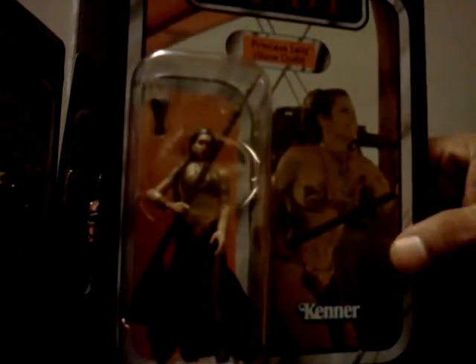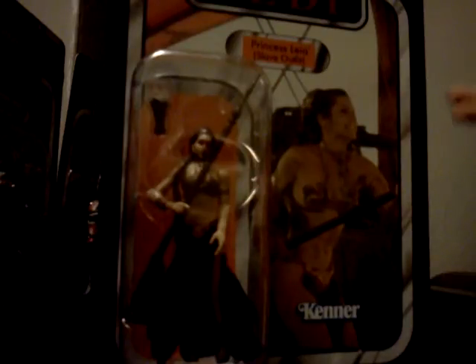Starting with Princess Leia in Slave Outfit — need I say more? The Gamorrean Guard — awesome figure, awesome detail. I can almost see the slime rain down his mouth. Very, very cool. Definitely one of my favorites in this line.